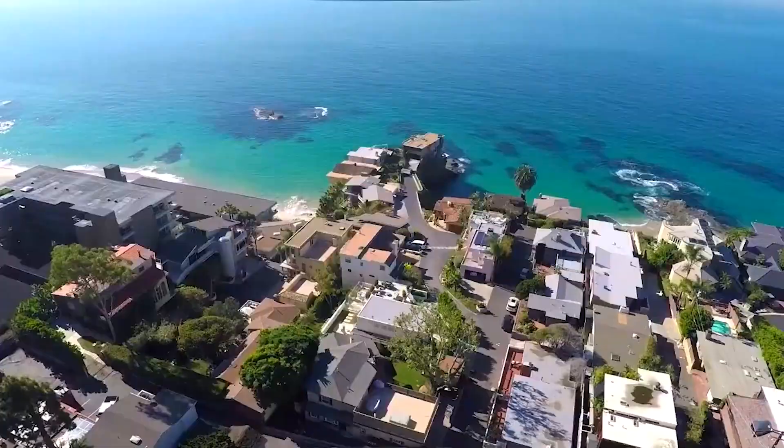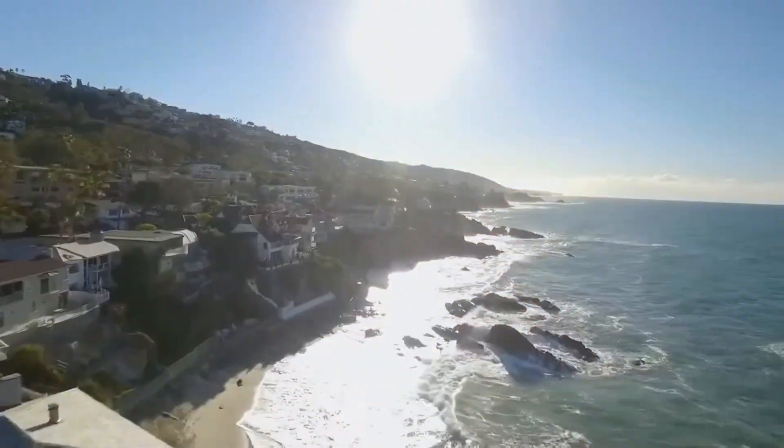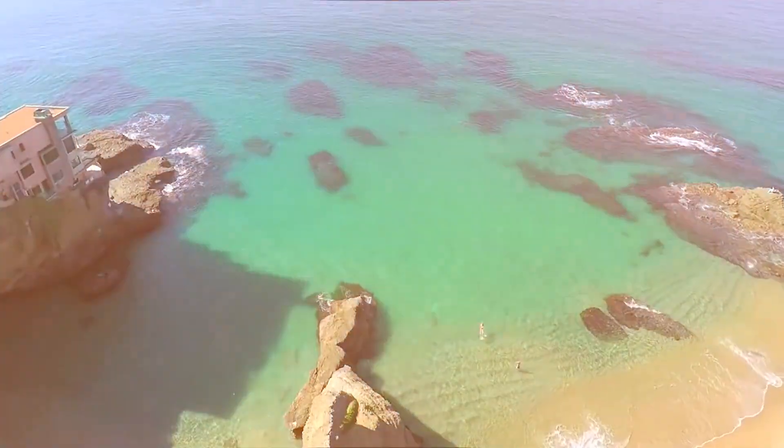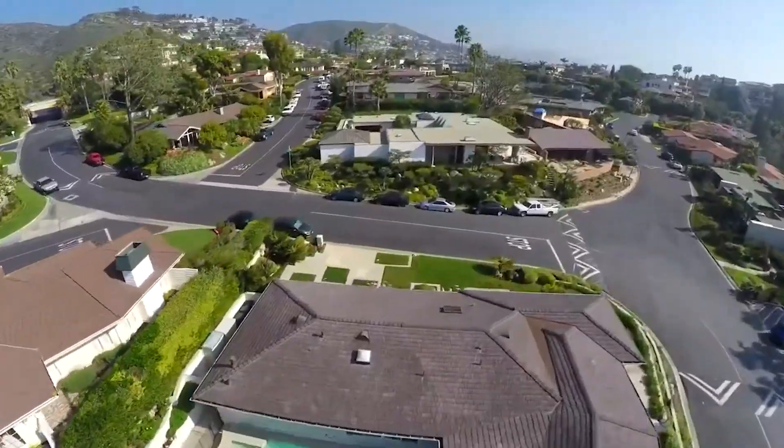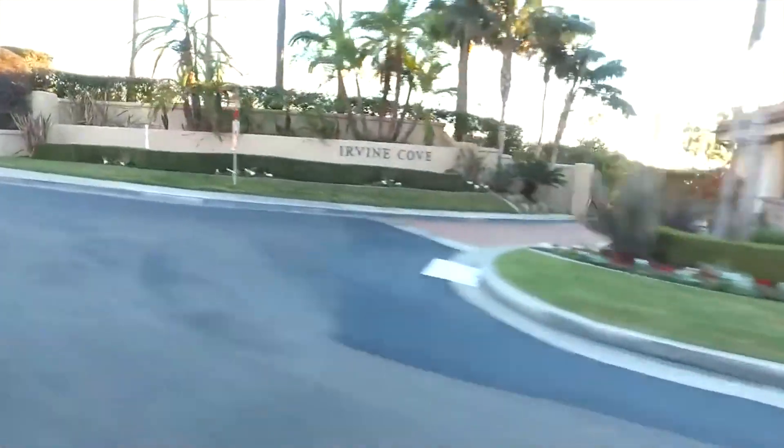The next neighborhood is Irvine Cove — an unbelievable neighborhood with some of the most exclusive properties in the whole world. Irvine Cove has a stretch of houses right on the cliff that are just spectacular and very rarely come on the market. There are only 110 houses in this neighborhood, so it is extremely exclusive. It has a lot of the same benefits as Emerald Bay — private beach, 24-hour gated security, and more.